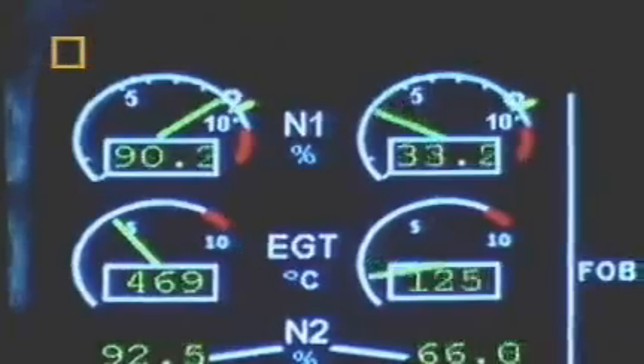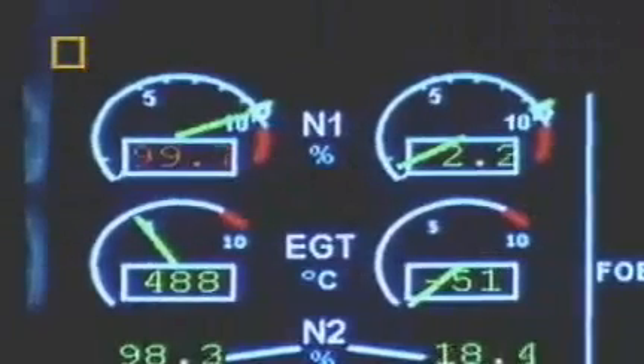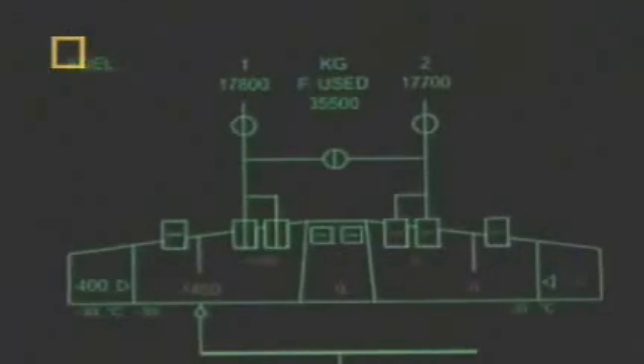The right-hand engine runs out of fuel and cuts out. We're losing engine number two. I don't believe this. Okay — maximum thrust on number one. Lights started flickering on and off. On one engine, the Airbus will not fly at 39,000 feet; they must descend quickly. Try to transfer fuel from center tank to trim tank. Fuel quantity is reaching zero. I'm not going to go completely dry on this airplane.